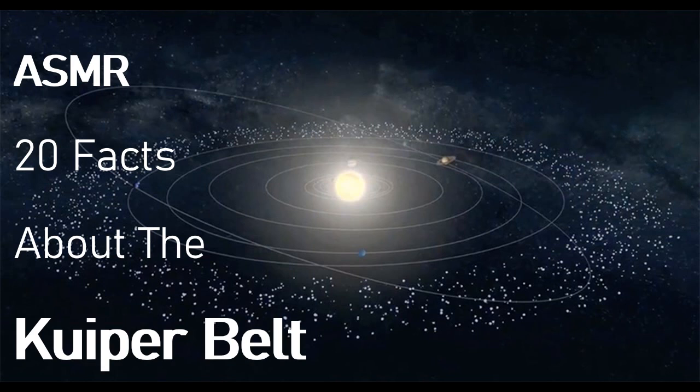Fact number seventeen. The objects in the Kuiper Belt are so far and small that they cannot be seen from Earth.